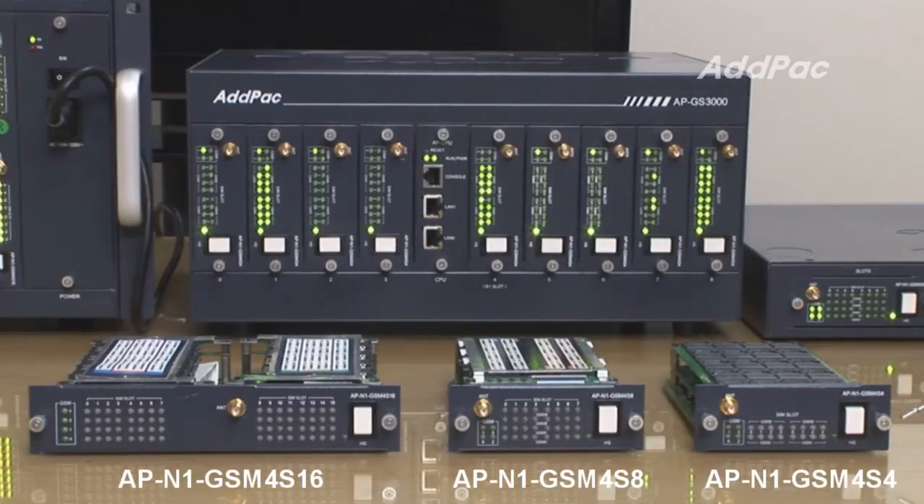ADDPAC GSM4S4 is a 4-port GSM module, that means 4 SIM card slots per GSM port. ADDPAC GSM4S8 is also a 4-port GSM module — in other words, 8 SIM card slots per GSM port.